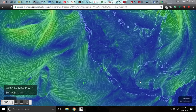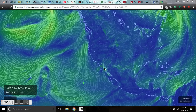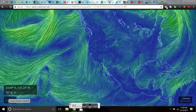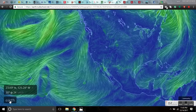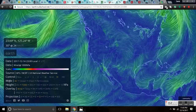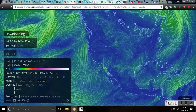We're here at Null School. I'm going to show you how to work it. Click Earth, then Mode, then Particulates, PM 2.5 micrometer. And there's your fires. So we're looking at the Thomas Fire.